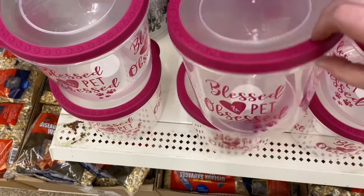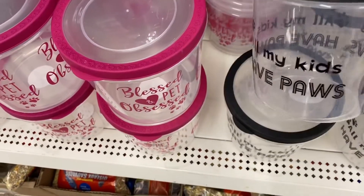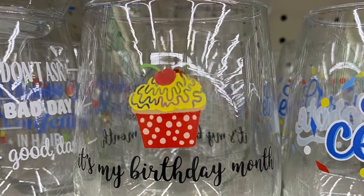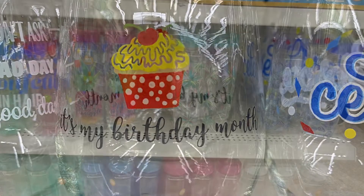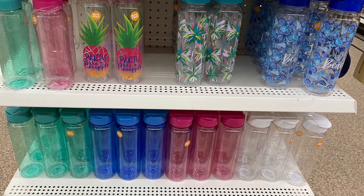These pet-themed items were cute — you could use them for dog cookies or smaller toys if you have a smaller pet. 'All my kids have paws,' and 'Blessed and pet obsessed.' They had some fun glasses: 'Don't ask,' 'Bad day,' 'It's my birthday month.' Some more water bottles — pretty colors, and one that says 'Party like a pineapple.'